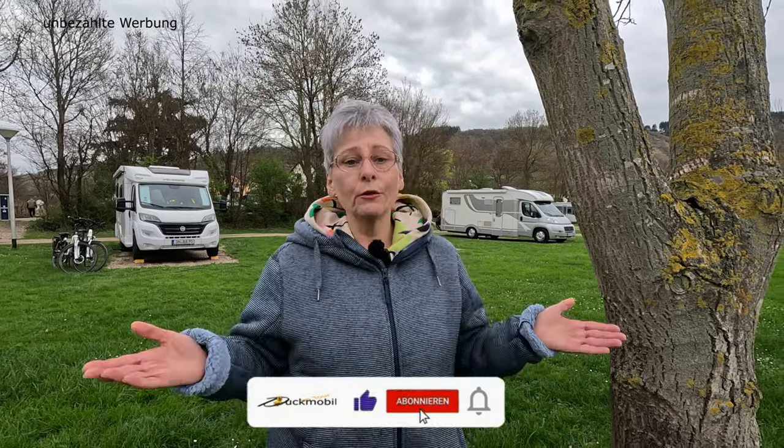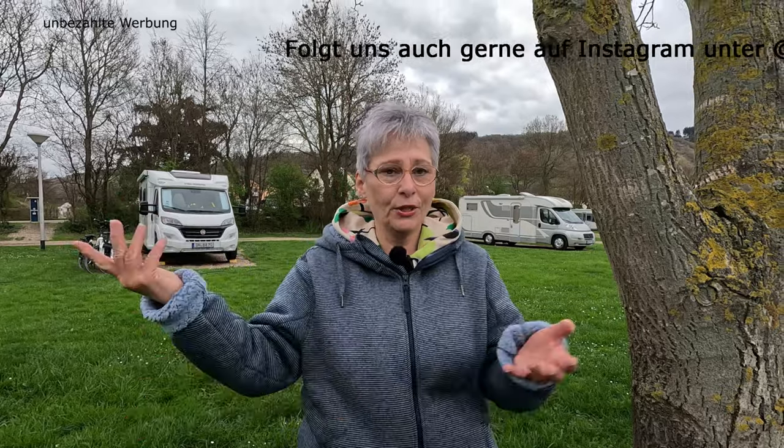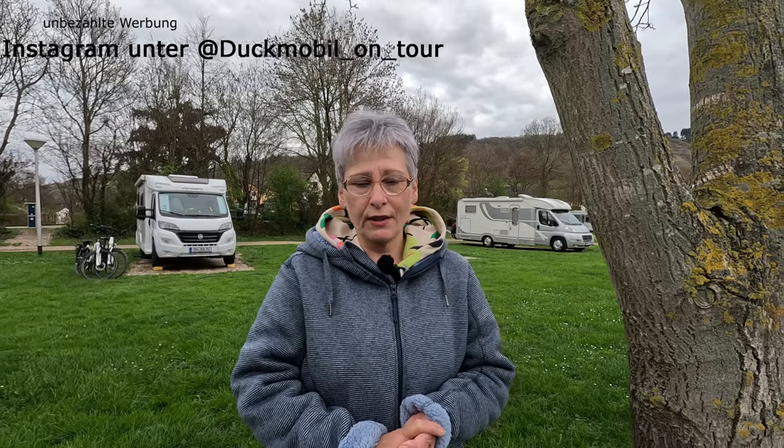Wenn euch das hier gefällt und ihr sagt, da möchten wir einmal hin, haben wir natürlich wieder in gewohnter Art und Weise ein zweites Video rund um die Umgebung – was ihr hier machen könnt: vielleicht den Moselradweg fahren, eine kleine Wanderung unternehmen, Ausflug nach Bernkastel-Kues mit der Mosel-Prinzessin. Das haben wir euch in ein zweites Video gepackt. Jetzt gehen wir vorne zu dem Eingang, wo ihr auf den Stellplatz gefahren kommt. Kommt mit!